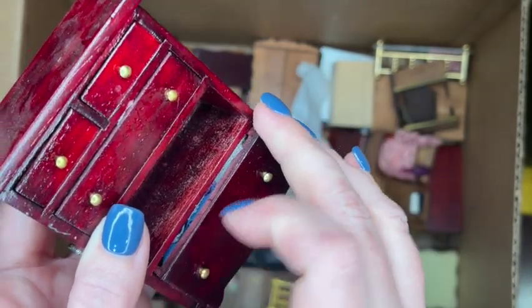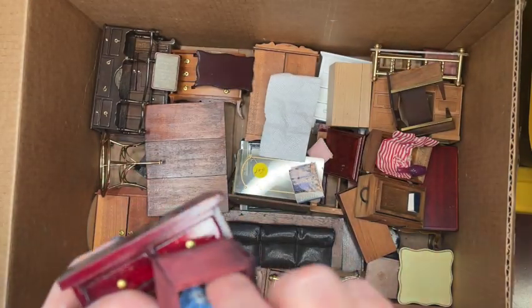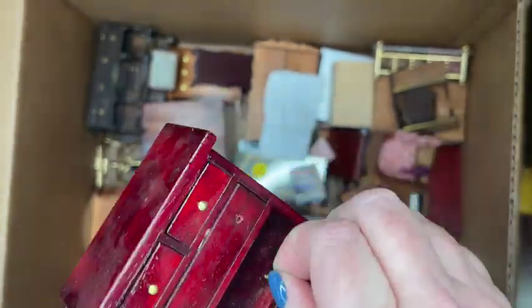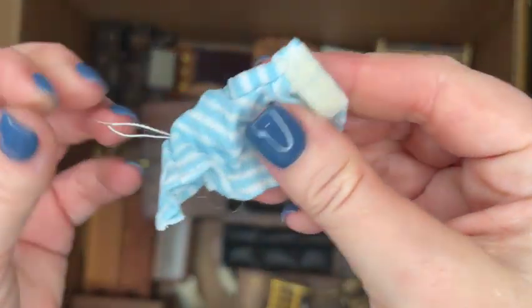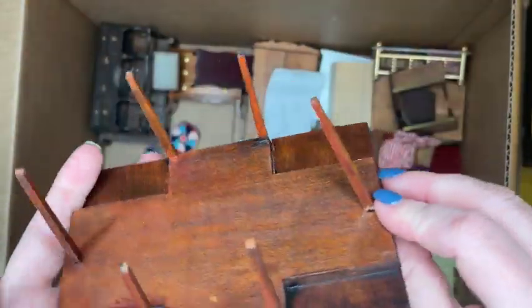Opening the other drawers, there are more clothes inside — another little dress, and a little pair of blue pants. Definitely 80s styles. In the top drawer, once I finally got it open with a little pair of tweezers, there's a piece of mesh that someone had as a scarf and then a striped shirt. I love that this dresser was filled with clothes — that's great.